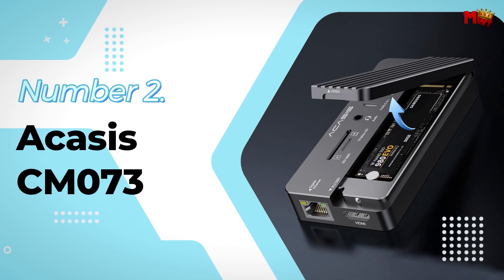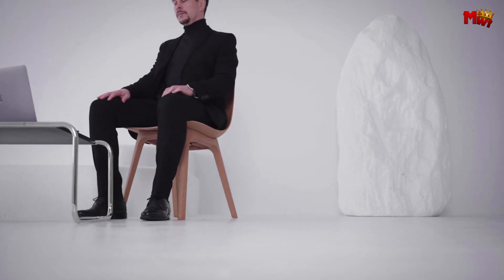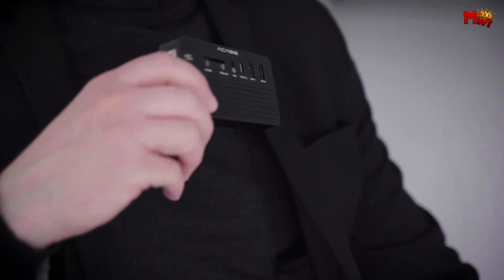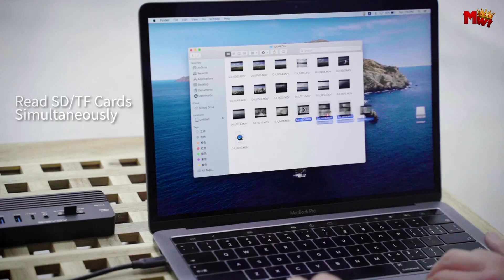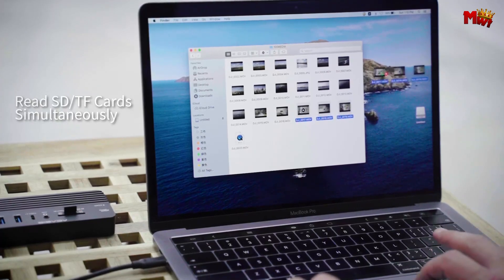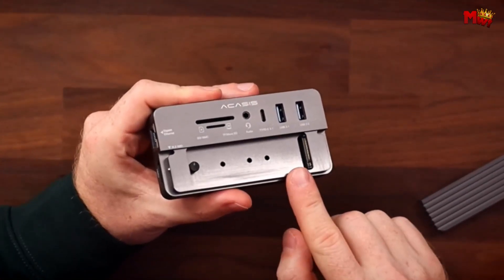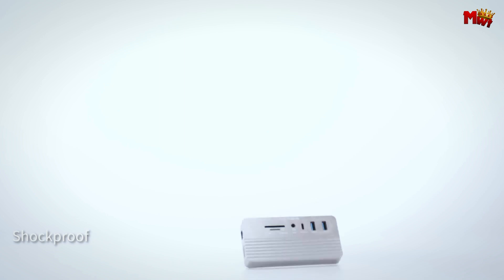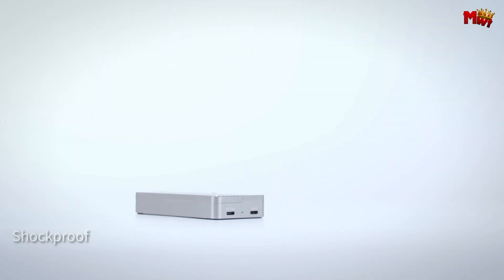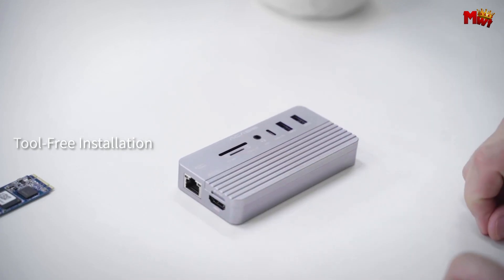Number 2: Acusys CM73 SSD Enclosure. Crafted from high-quality aluminum alloy, the CM73 is not only durable but also dissipates heat quickly, ensuring your devices stay cool even during intense tasks. With its tool-free, easy-to-use design, setting up the CM73 is a breeze — no drills, no screws, no hassle. Whether you're at home, in the office, or on the go, this pocket-sized powerhouse is ready to work whenever you are.